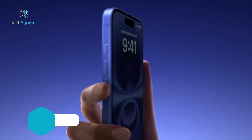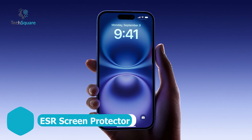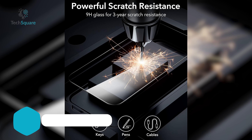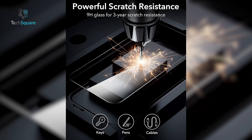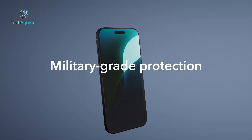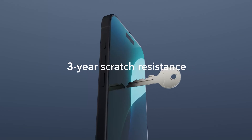Installation is hassle-free with the EZ Fit Kit, allowing for a perfect, easy application. Specifically designed for the iPhone 16, it pairs seamlessly with Spigen cases, making it the ideal choice for anyone looking for style, functionality, and top-tier protection.